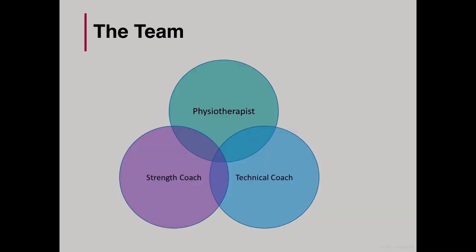Looking at the main team involved, it was an integrated approach with the three main players being the technical coach, the physiotherapist, and myself as the strength coach. I'm fortunate to work on-site with the physio and to see the coach multiple times a week.